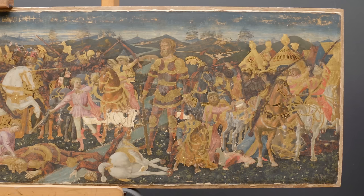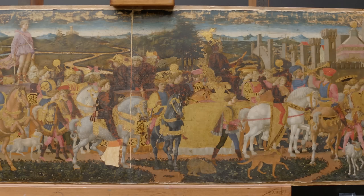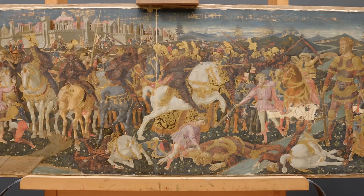By the standards of cassoni, they've been well cared for. There are no big losses — just one here and one on this panel — lots of little ones, and then this bizarre loss down the middle of each of them, where it would appear that they were cut in half at some point and rejoined.